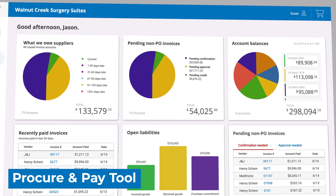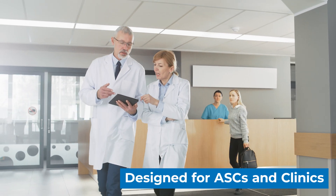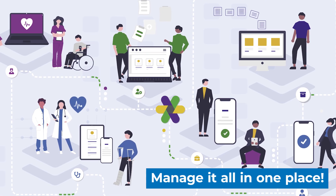Introducing Henry Schein's new procure and pay tool powered by Trivalence. This platform was designed specifically for ASCs and clinics to close the loop between procurement and expense management by allowing you to manage it all in one place.